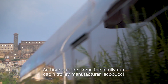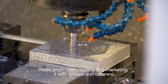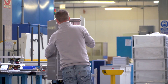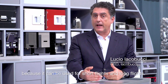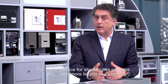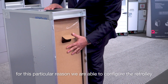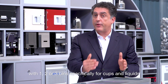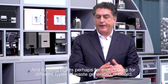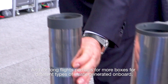An hour outside of Rome, the family-run cabin trolley manufacturer Iacabucci has taken the Re-Trolley to the next level — mass production, testing and marketing it with airlines and caterers. The Re-Trolley is a very simple system because it can be used for short and long flights. For short flights, perhaps more liquids need to be collected, so the Re-Trolley can be configured with one, two or three bins specifically for cups and liquids. For long flights, more boxes for different types of waste generated on board.